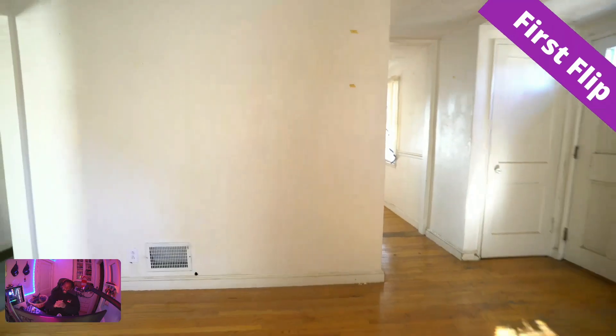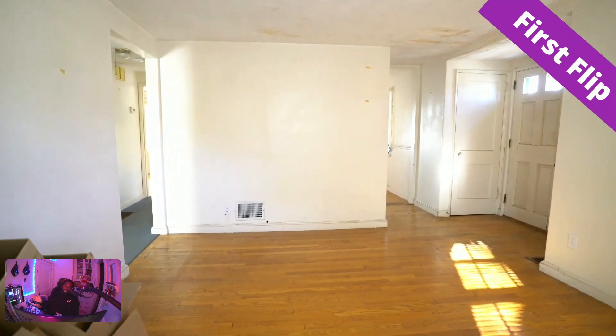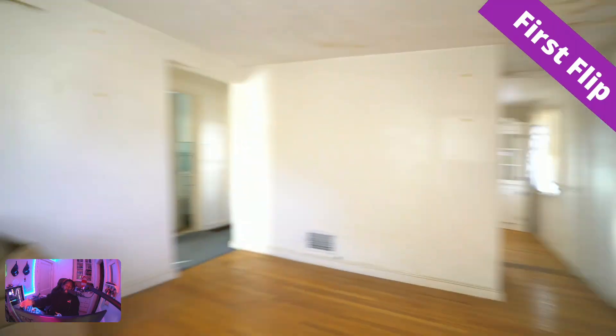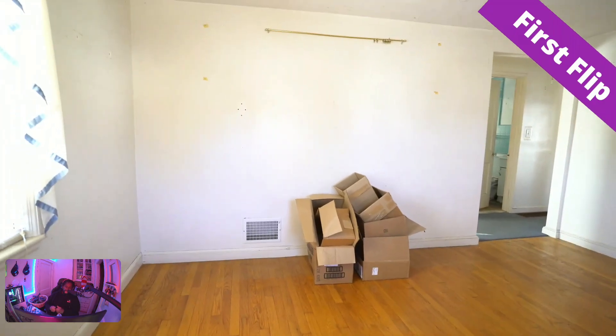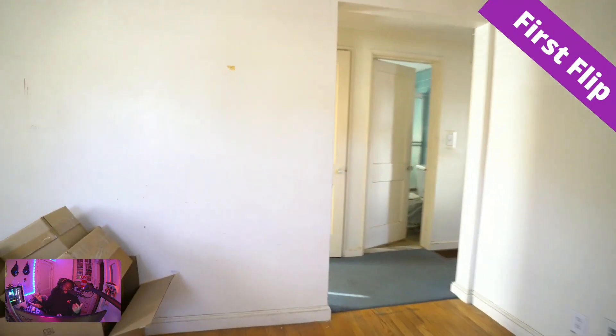This right here is going to be the living room. That wall right there, I think it's going to be the focus wall. We're going to paint the whole project gray, but then probably paint that wall a darker gray. Put some wood slabs, give it a little focus wall. And then that wall right there, that's where you can hang your TV. Linen closet right there.